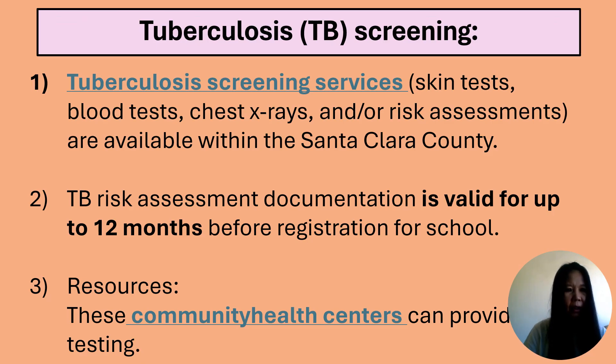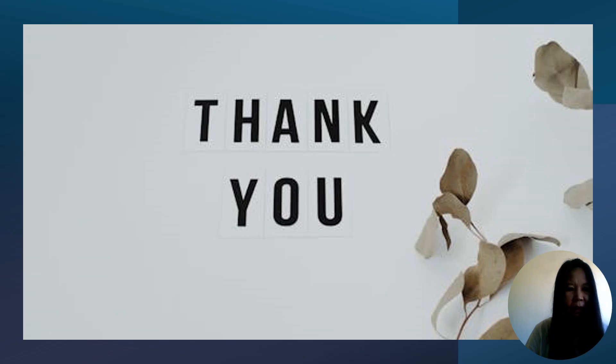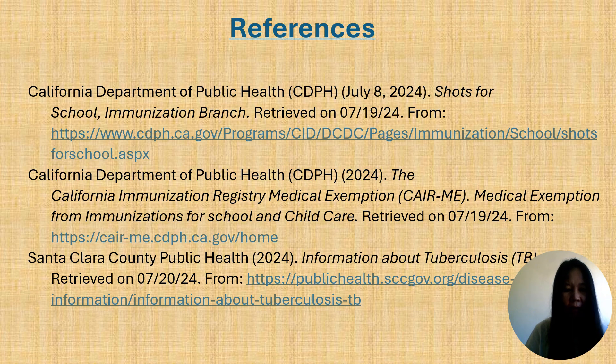This slide provides website links for parents to find resources for their child's TB assessment. Please note that TB risk assessment documentation is valid for up to 12 months before school registration. Thank you for taking the time to learn about the immunization and TB risk assessment requirements for school entry. Here are some references. Thank you again.